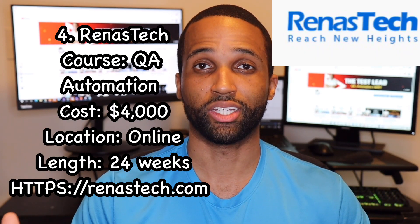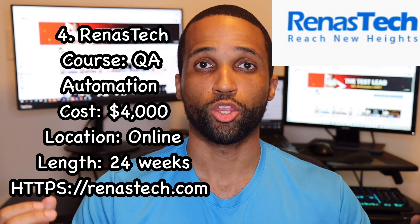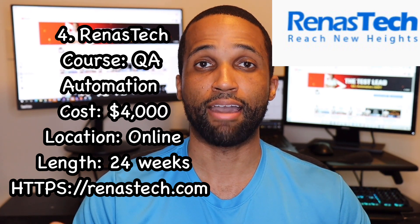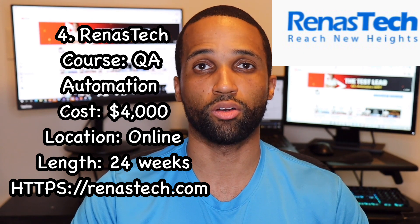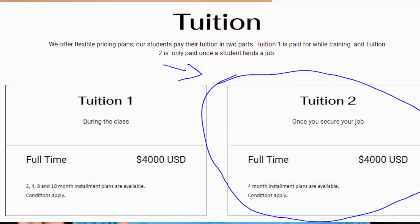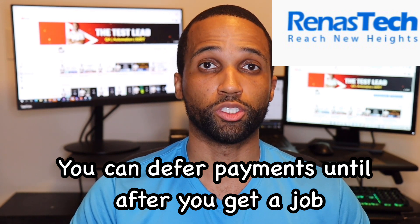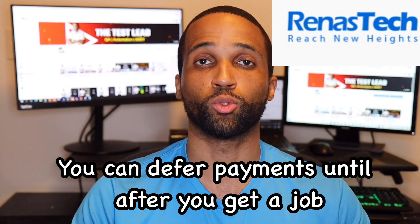Number four on the list is Renus Tech — I may be pronouncing that wrong, but from the spelling, I'm going with Renus Tech. The course is QA Automation, cost is $4,000, online part-time. The curriculum is the same — SQL, Selenium, Java — but they also offer interview prep and resume prep. What I like about it: this bootcamp seems to be on the newer side, but you can defer your payments until after you actually land a job. Please reach out to them yourself for the full details.